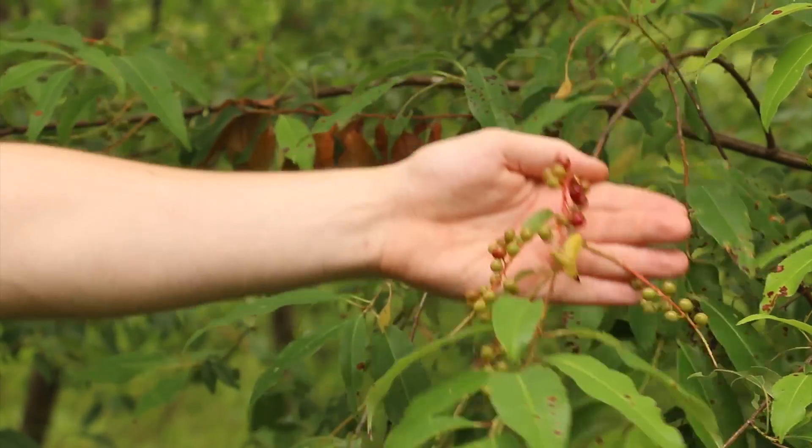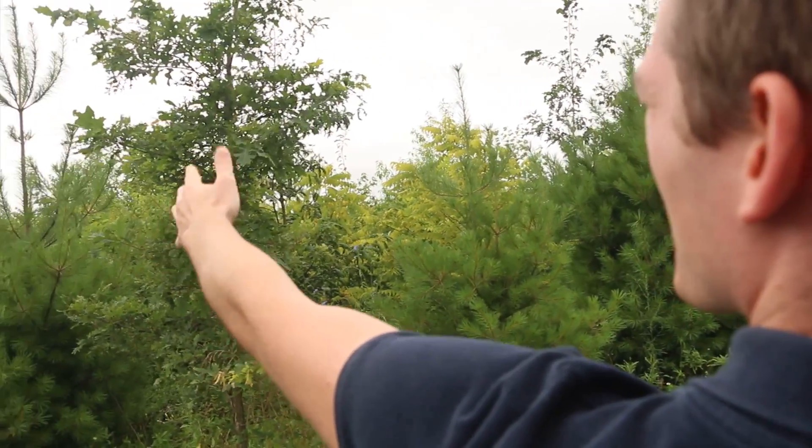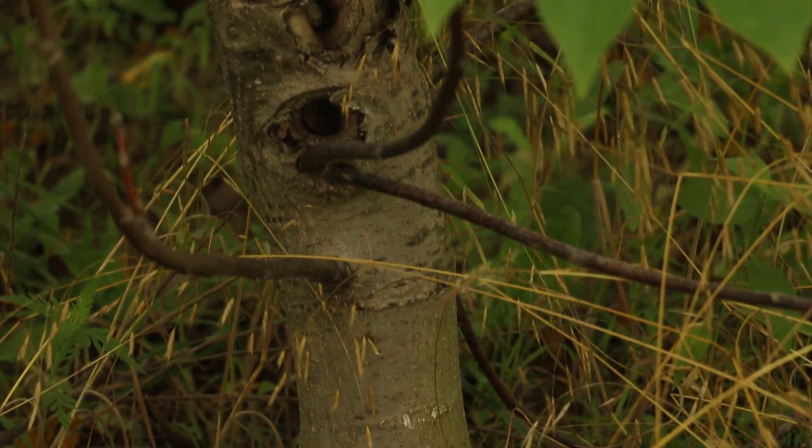The availability of the different trees is based on seed production, and there is currently a limited supply, although we plan for future expansion. We also plan to have grafted clones available for pre-order next year as well.